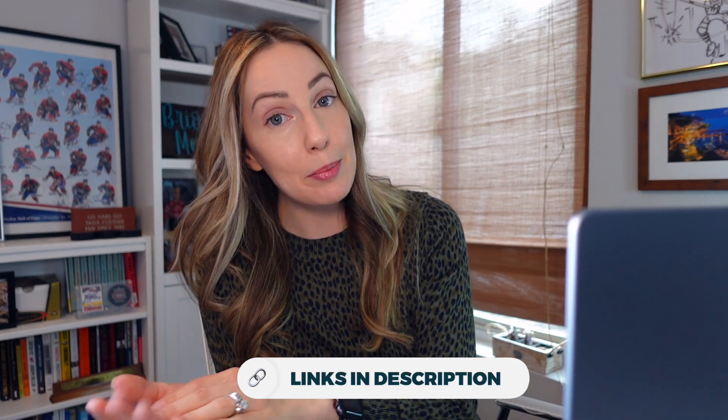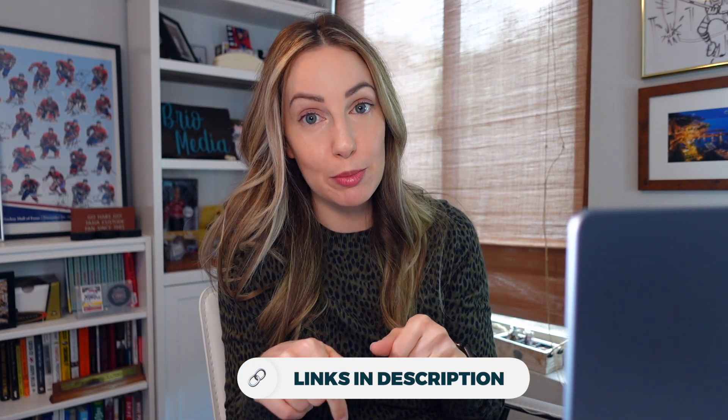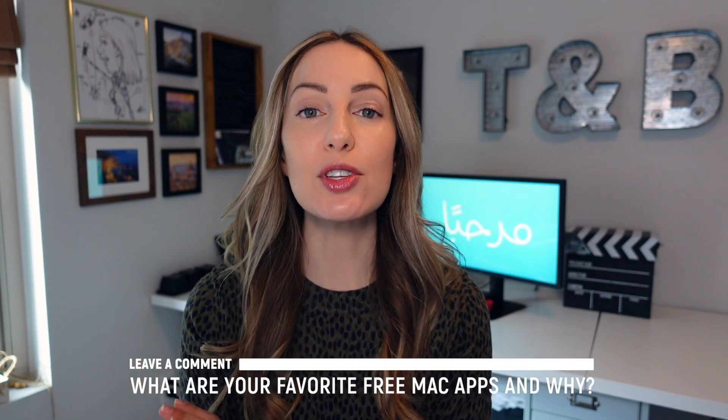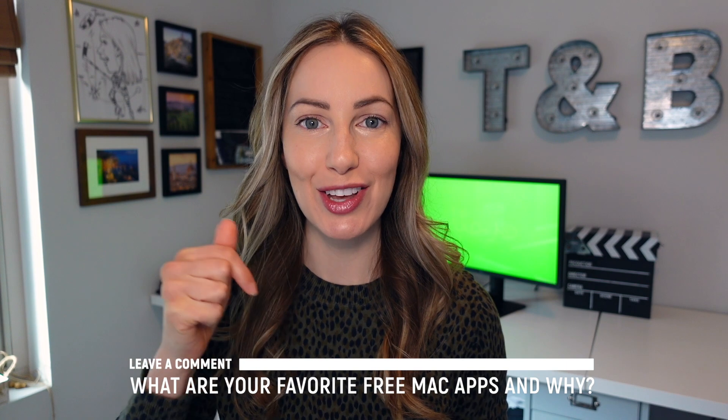I'm linking to all my Mac app recommendations from 2018 through 2021 in the description below, and I'll have them again at the end of this video. So those are my 2022 free macOS app recommendations. Now I want to hear from you — what are your absolute favorite free Mac apps? Let everyone know in the comments below.